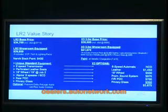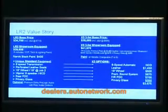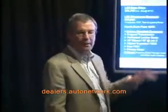Here's the value story. There's the $34,700 that I told you earlier. On a showroom-equipped basis, typically including the cold-climate package, technology and lighting packages, it comes in at maybe just below $40,000 typically equipped. And a showroom-equipped BMW X3 is around $42,000.